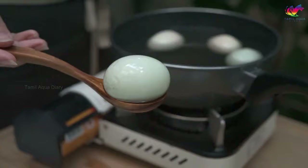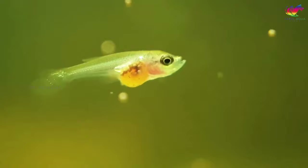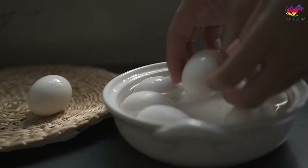Boiled egg may not be a live food, but it is a great alternative and an excellent backup option when there are no other live foods available. This is a great way to provide betta fry with the necessary nutrients for growth and development. The yolk of a boiled egg is a rich source of protein and essential fatty acids, which are crucial for the growth and health of betta fish fry. Steps to feed a boiled egg: after the egg is fully cooked, peel it and mash the yolk with your hand or a fork.